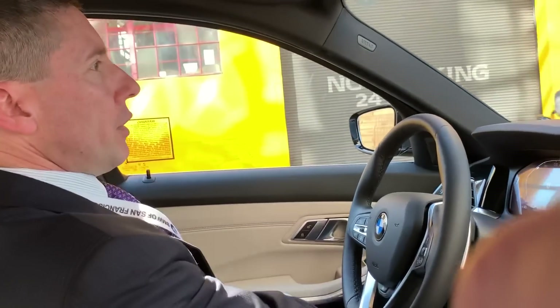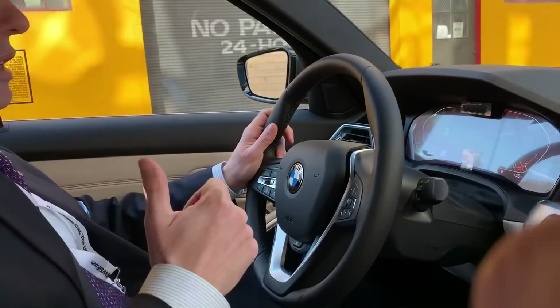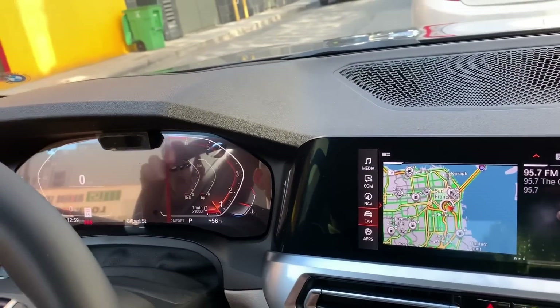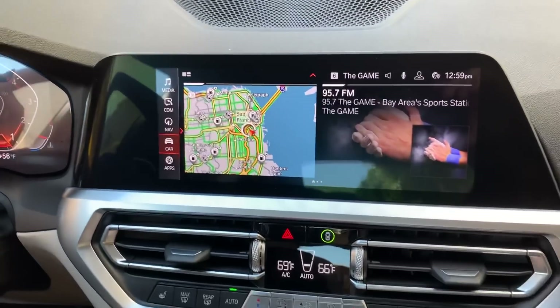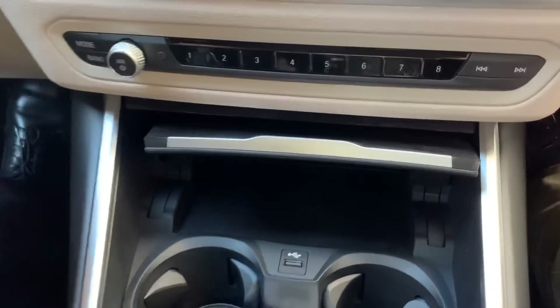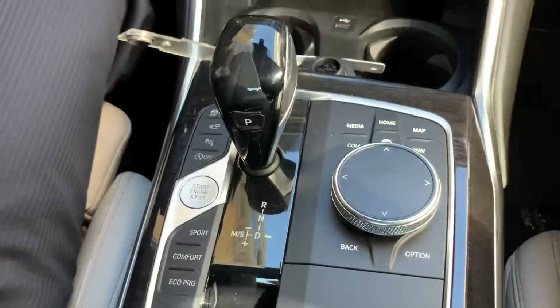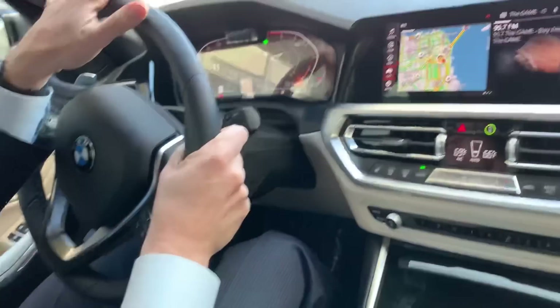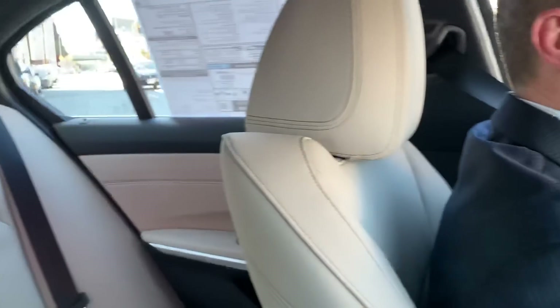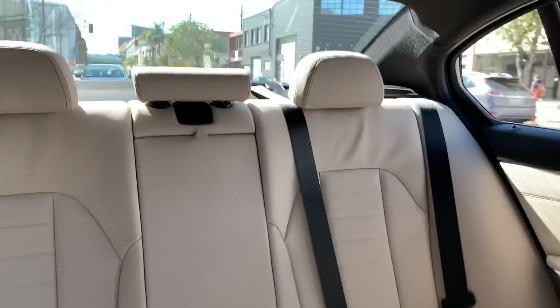These are the same sport seats as in the new X3. The new 2019 X5 has pretty much the same digital driver display and the same iDrive 7 — it's slightly smaller but very similar — along with a similar new AC system. Pretty close to the new X5; the graphics are slightly different. I just drove this car for a few blocks. Now we're going to hop on the freeway, get a little run, and then find a nice side highway where we can open it up and have some fun.